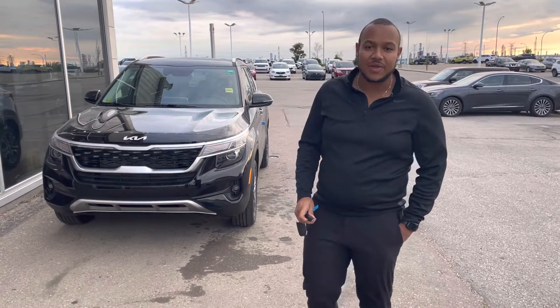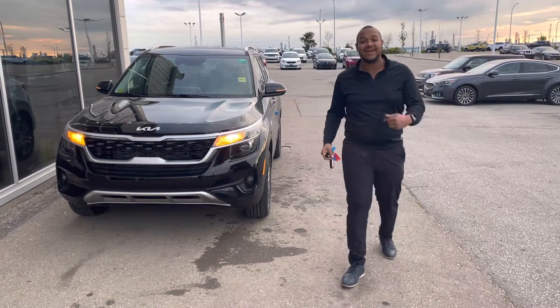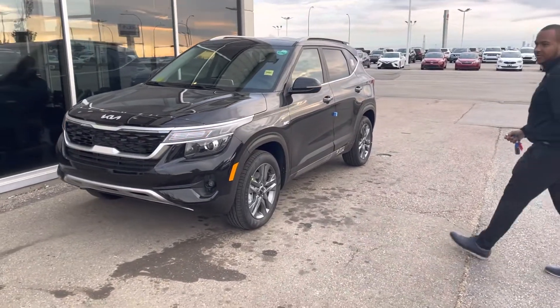Hey there Dana, this is Scott here at Sherwood Kia. I just wanted to show you the beautiful 2023 Kia Seltos EX, onyx black in color. Just wanted to show you a few cool things about this Seltos EX.